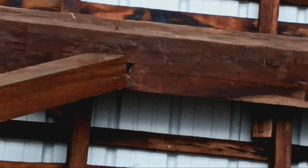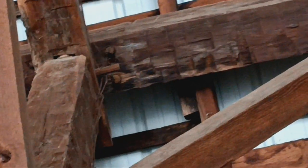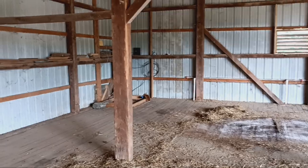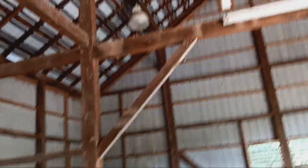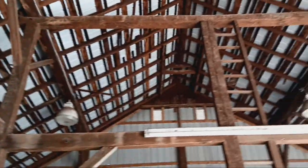Look at that — absolutely amazing. Wood peg. Okay, let's say the house was 1796.